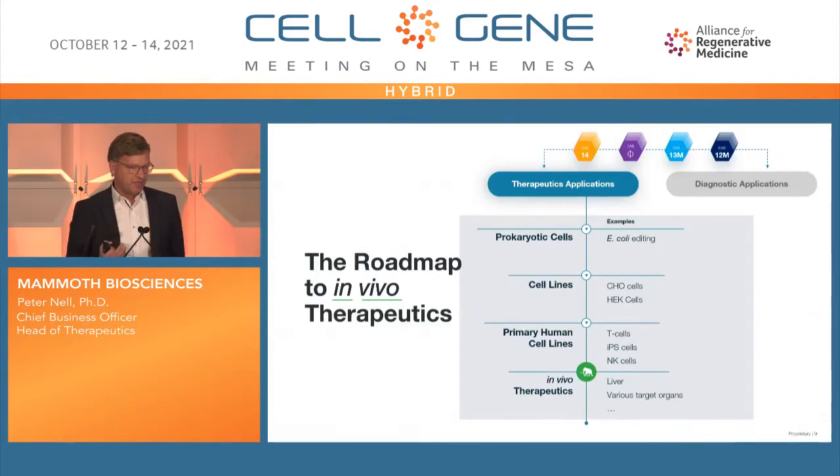This is how we move into therapeutics. As you can imagine, you start in vitro, then move into cell lines to further validate these systems. Right now we're working in in vivo animal models, and hopefully very soon we'll be able to present some data.